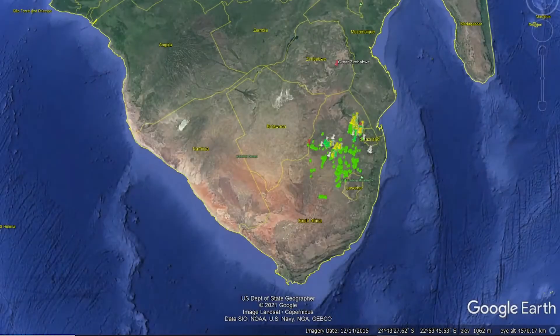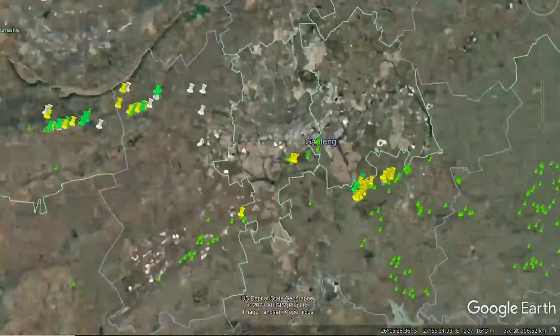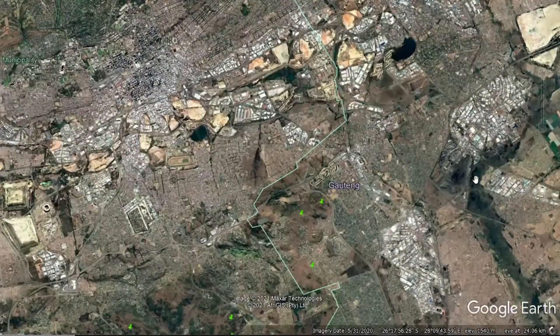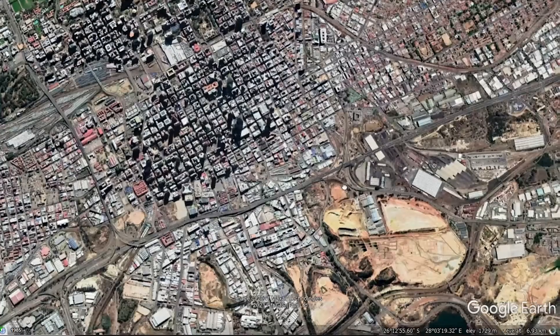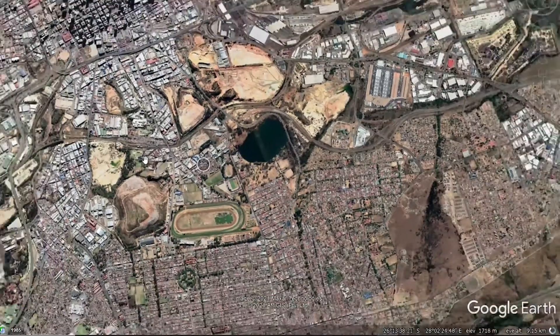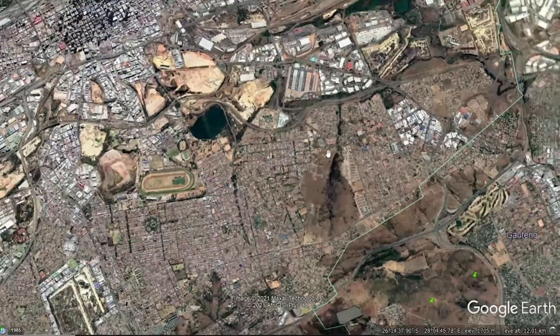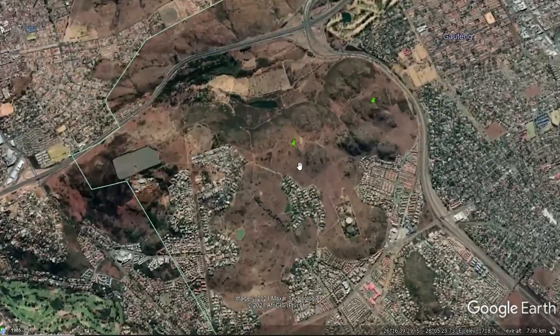In today's video we're going to look at the stone circles in Johannesburg. It's quite an urban area — you can see this is the central part of Johannesburg with all the large buildings. Here you can see the mining operations, the gold mines. So not too far from the center we have these stone circles again.